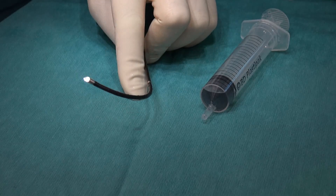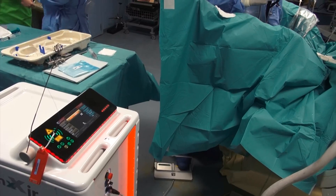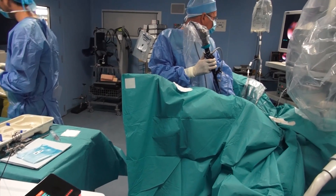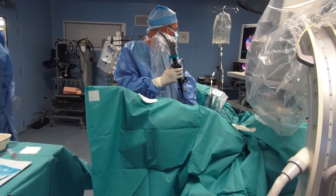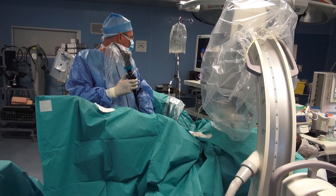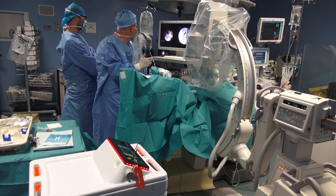In these situations, flexible ureteroscopy is the optimal therapeutic option. This technology has undergone a tremendous evolution recently. To illustrate the different generations of flexible ureteroscopes, we present three Olympus devices.